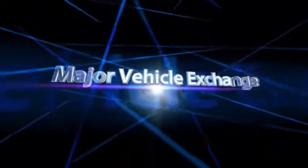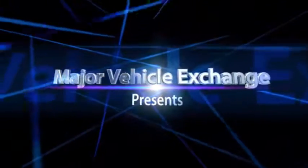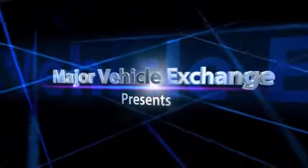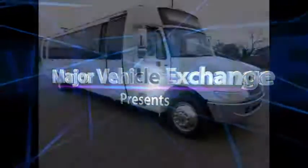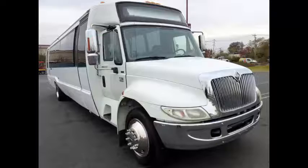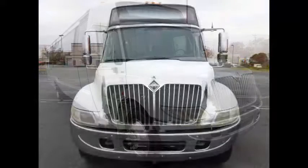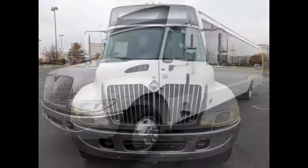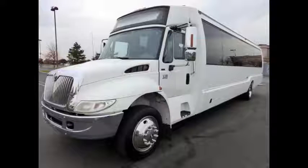Major Vehicle Exchange presents the Crystal Limousine Bus for sale — a 2009 International Crystal KK38-3200 Max Force Coach Shuttle Bus, stock number A4801. This used bus has a clear title and features an International DT-466 diesel engine with a 5-speed automatic transmission with overdrive. Perfect for use as a tour, charter, church, or limo conversion bus.